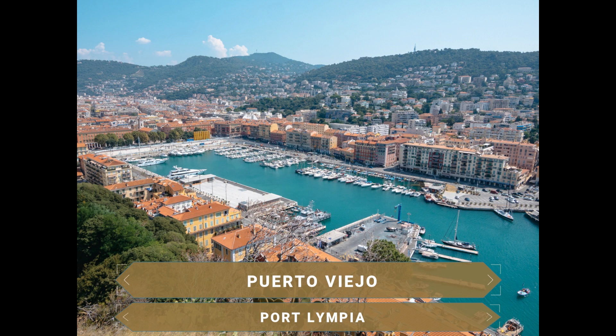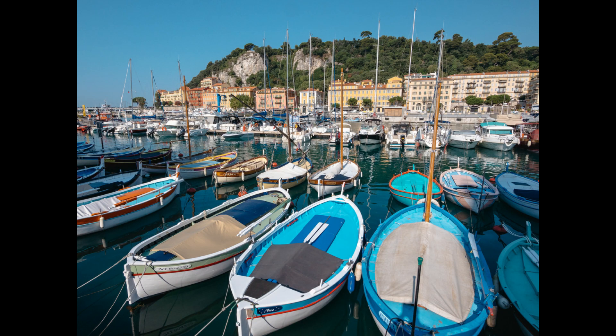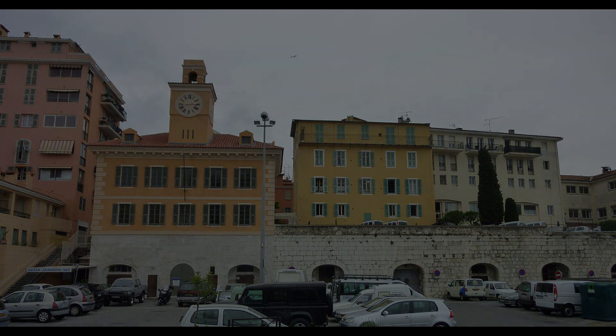Volvemos hacia el mar para visitar el viejo puerto de Niza. Construido en 1752, conserva aún todo su encanto. Aquí atracan los yates y salen los transbordadores hacia la isla de Córcega. En el puerto aún se pueden ver los barcos de madera del siglo pasado y su faro de 21 metros de altura, cuya luz puede verse hasta 40 kilómetros de distancia. A lo largo del muelle se ven edificios de apartamentos con fachadas de colores y un mercadillo siempre muy animado, donde más de 100 anticuarios venden todo tipo de curiosidades.